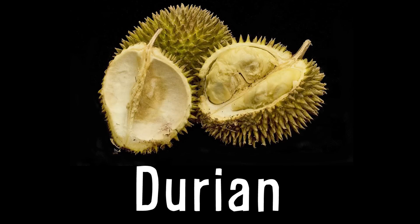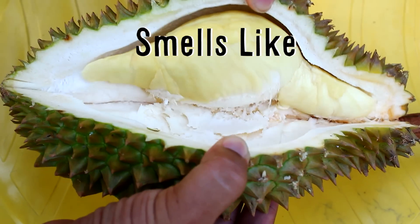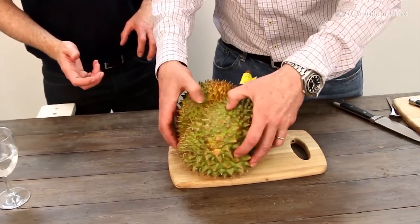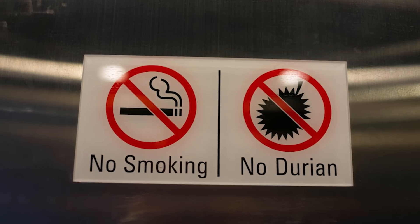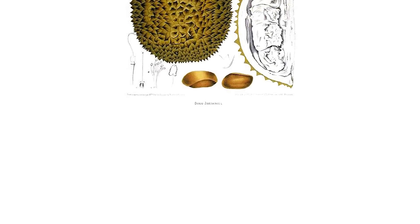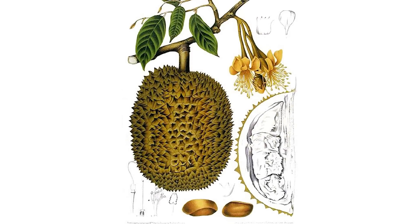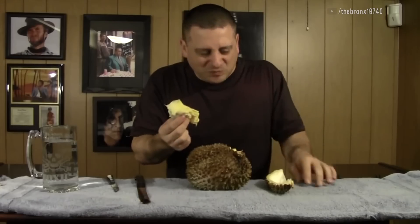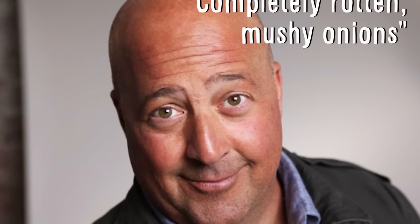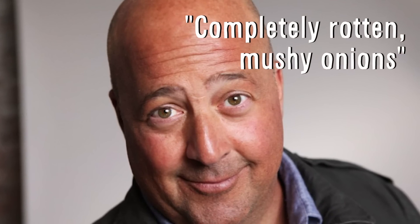Durians, a fruit native to Southeast Asia, have a smell that's been described as like roadkill wrapped in sweaty socks. Shaped like a rugby ball covered in spikes, it's banned on mass transit, airplanes and hotels due to its odor, which can be detected by animals from half a mile away. And while some absolutely love the taste, calling it the king of fruits, Chef Andrew Zimmern compared it to completely rotten, mushy onions.